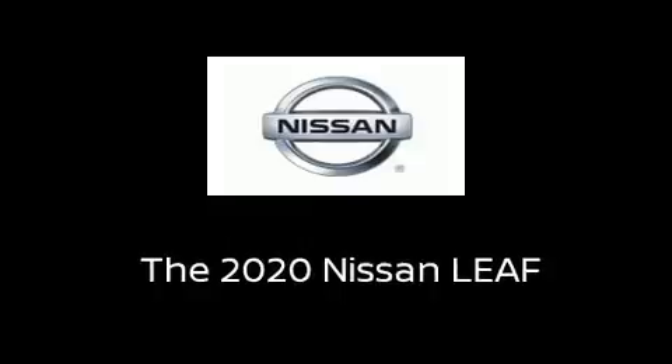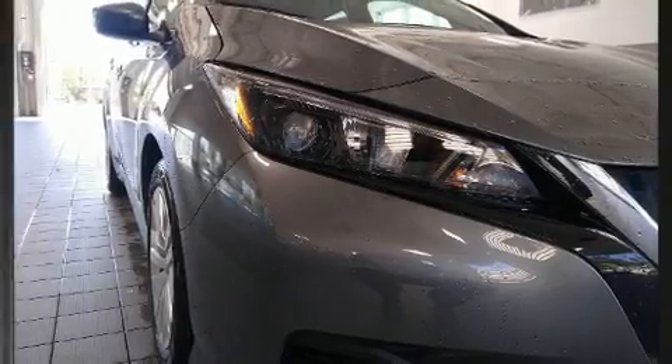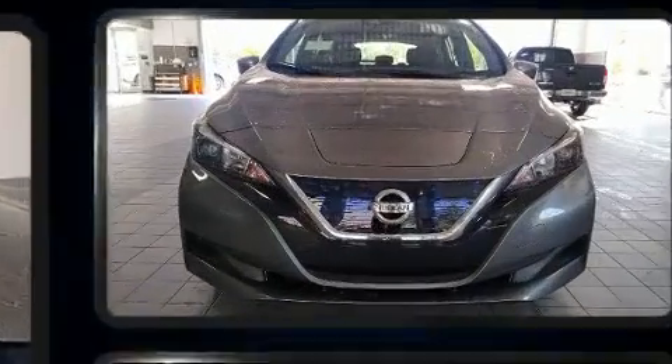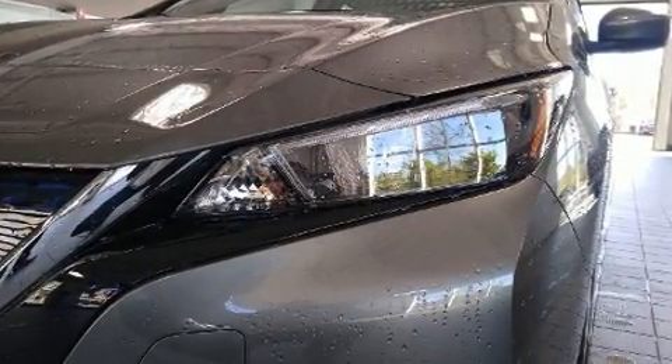The 2020 Nissan LEAF. This four-door, five-passenger hatchback will allow you to take command of the road with confidence. Nissan paid particular attention to efficiency and practicality with the following features.